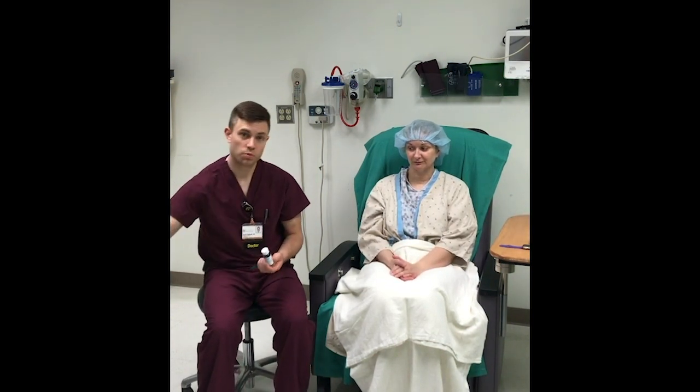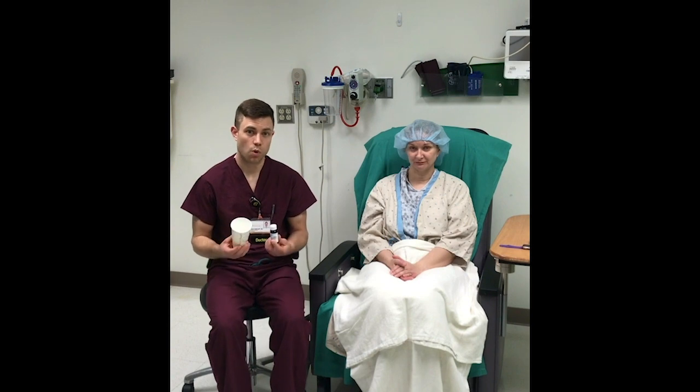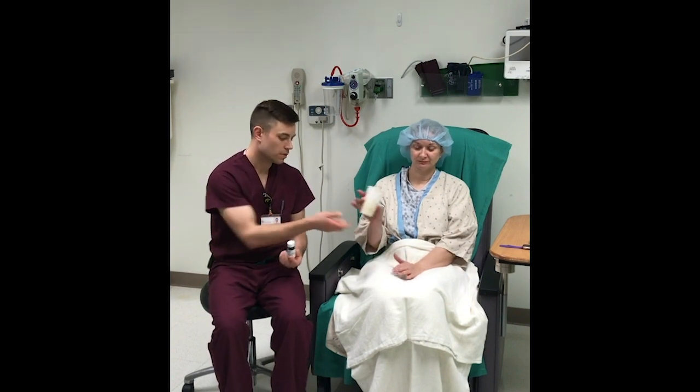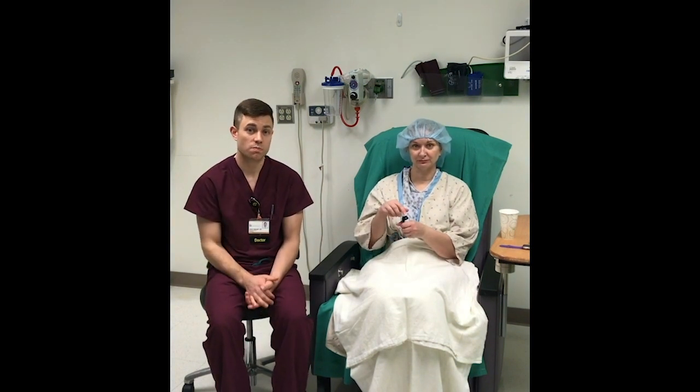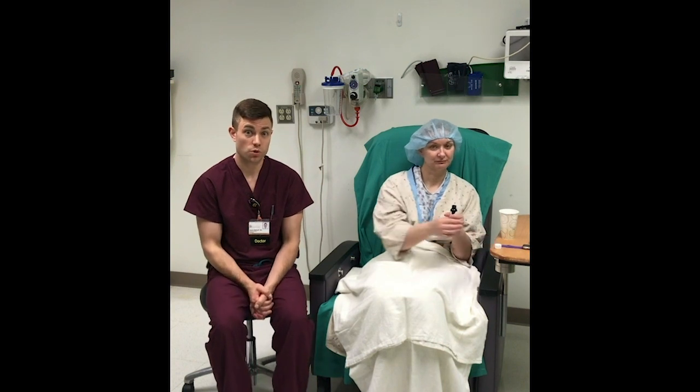The next step will be proceeding with the chlorhexidine gluconate mouthwash. Hand your patient a cup and then the chlorhexidine gluconate mouthwash. Instruct them to open it and swish and spit after swishing for a total of 30 seconds.